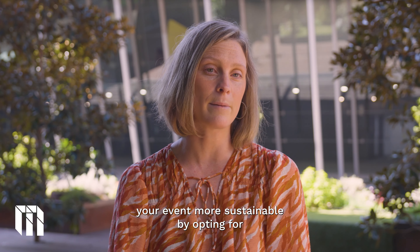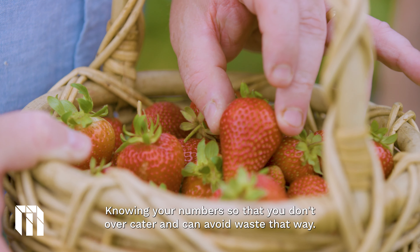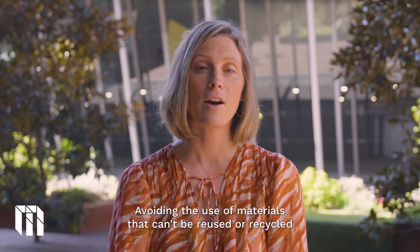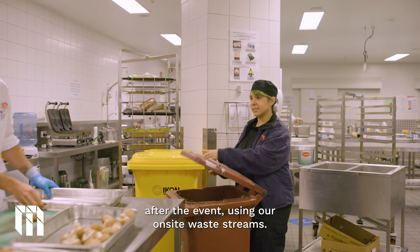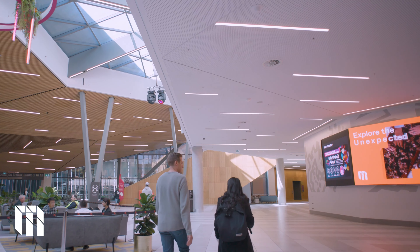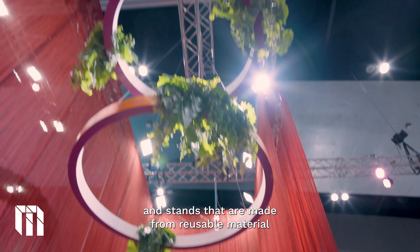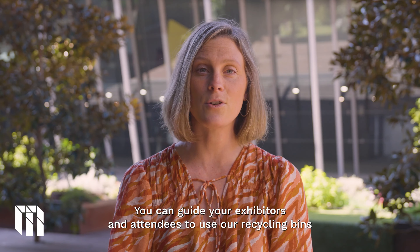You can make your event more sustainable by opting for plant-based menu items and locally sourced food and beverages, knowing your numbers so that you don't over-cater and can avoid waste, avoiding the use of materials that can't be reused or recycled after the event using our on-site waste streams, saying no to single use branded items and unnecessary packaging, and embracing digital signage and merchandise. Prioritise signage made from recycled content and stands made from reusable material or hired in